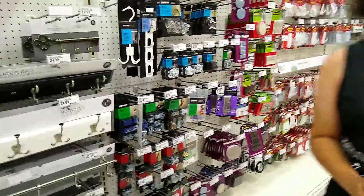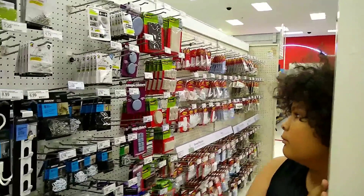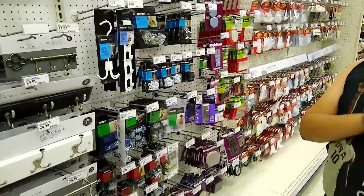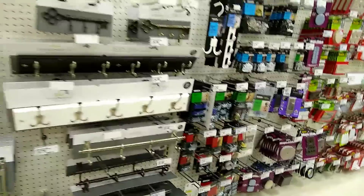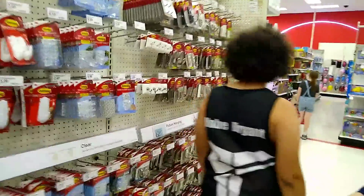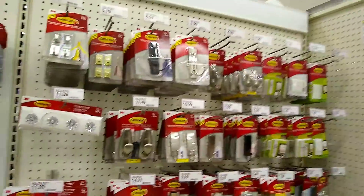Command strips — I'm actually kind of a big fan of command strips. We use them around the office a lot. And there's some other hardware-type stuff. Let's go around the other way and see what else they have. That's a nice selection of command strips.